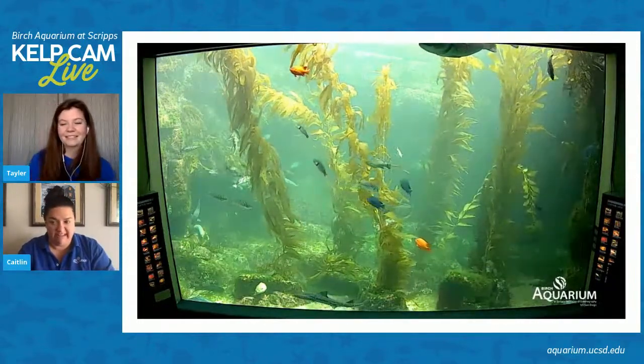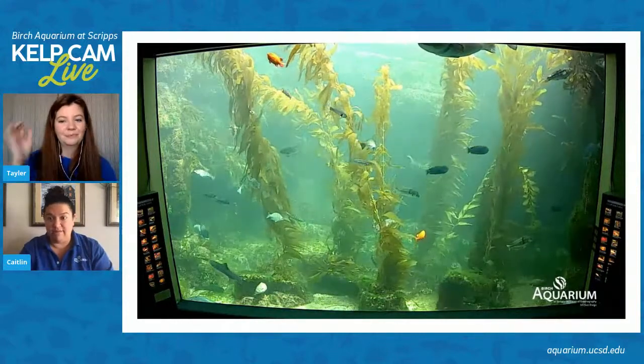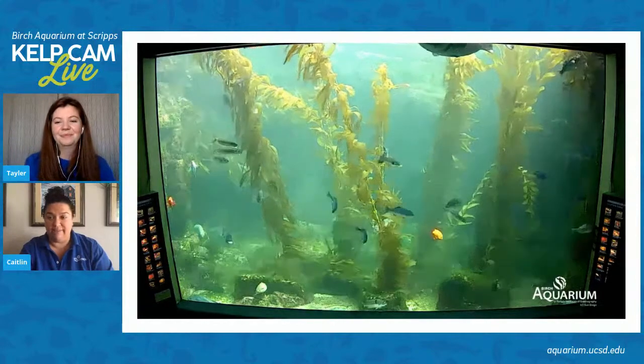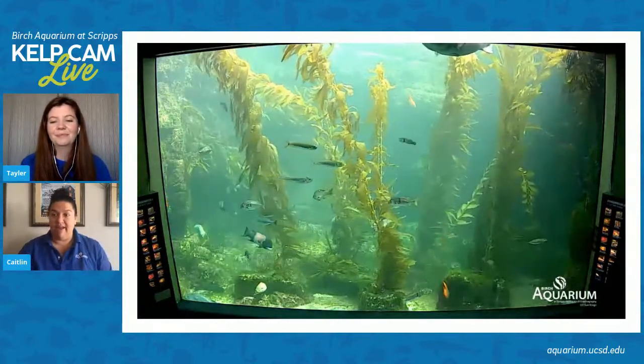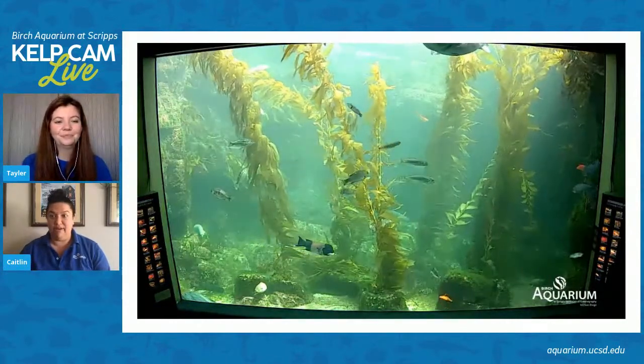I just got a quick notification that the giant Pacific octopus enrichment video is going to be posted next Monday. Make sure you're following along on Facebook and Instagram and subscribed on YouTube. We have a lot of great new videos going up — three new ones a week.